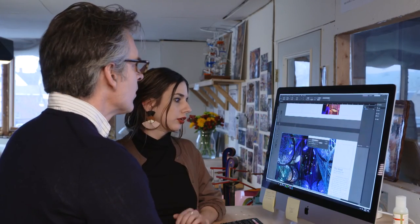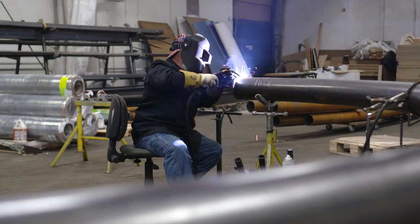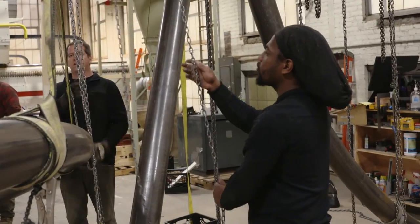We're a design-build company and we do all of our own installs. For the more complicated structures we tend to mock them up — meaning we put it all together and then take it all apart.